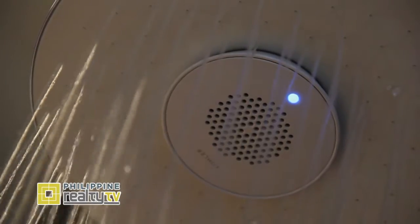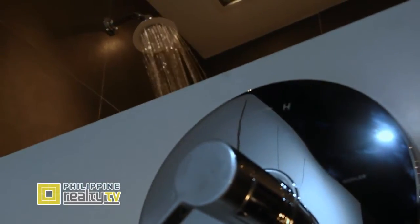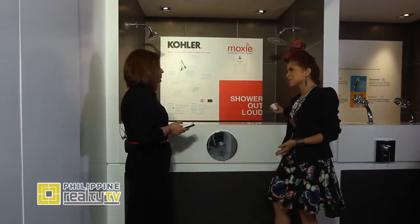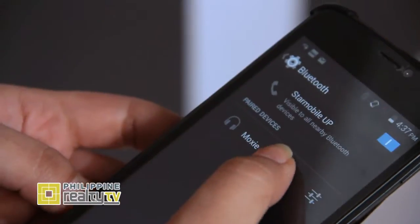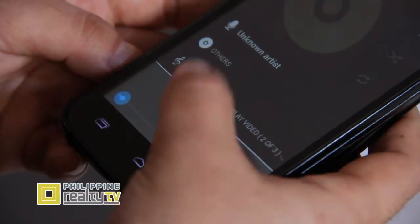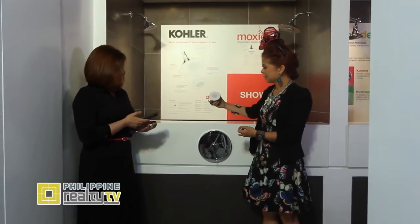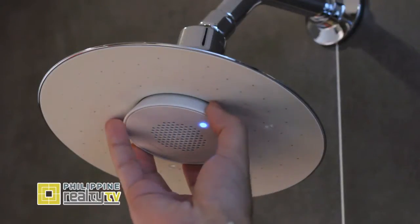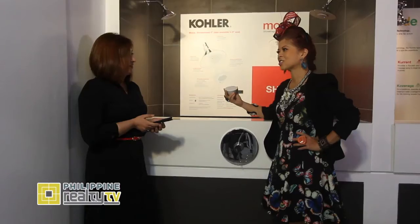This is the Moxie shower head and speaker. It's Bluetooth-enabled, so you can use any of your Bluetooth-enabled devices. This takes singing in the shower to the next level — shower out loud! You can just play your favorite music from your cell phone and enjoy your music while taking a shower. The speaker is magnetic, so you can just take it out to charge it or use it anywhere — on the bed, the table, or even in the car. It's really amazing what technology has come to now in the shower, just for Kohler.